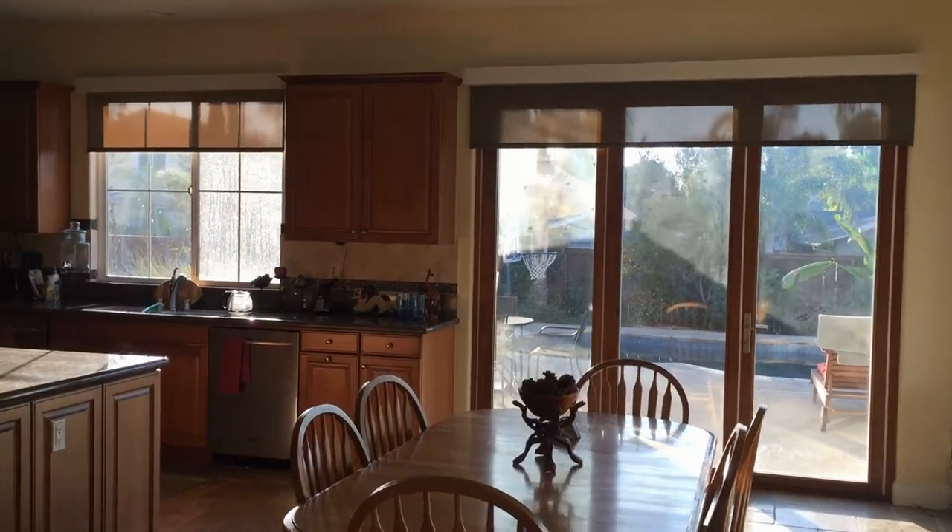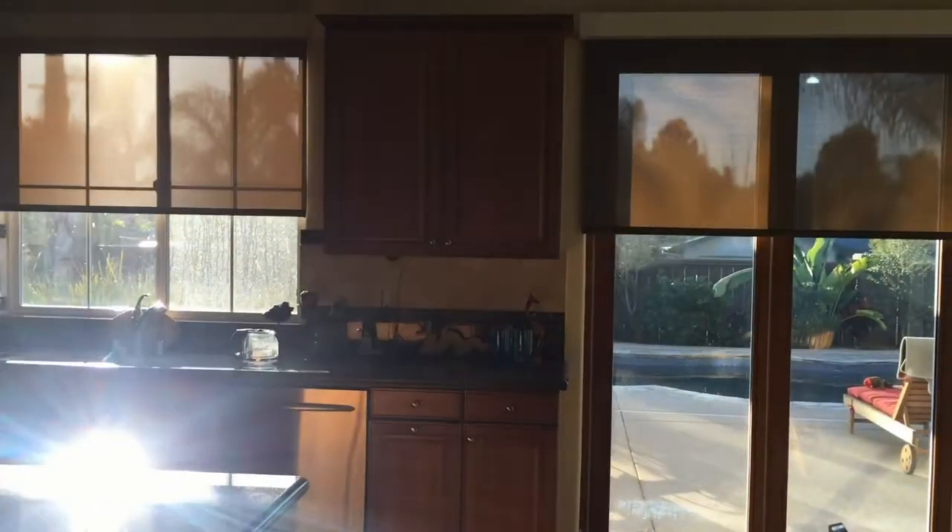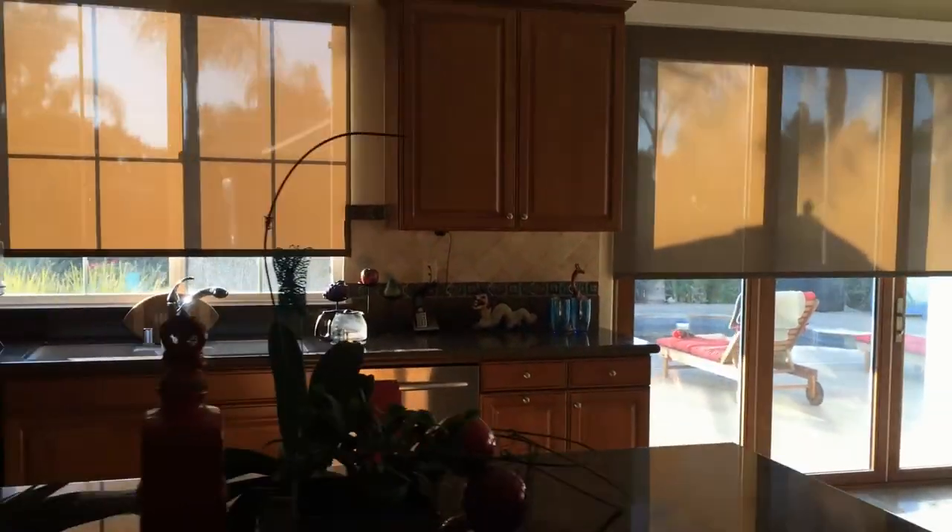Looking to block the glare but not the view? Are your furniture and wood flooring fading? Are your windows too hot? Solaris sunshades are the perfect solution for you.